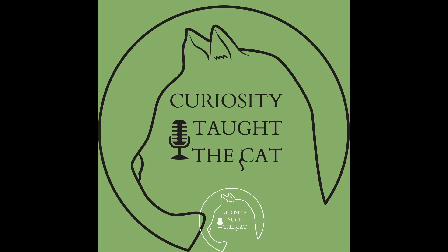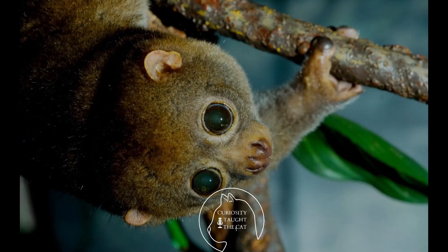We're going to be going over the Potto today. I have the slideshow starting, so you can start seeing what it looks like. The scientific name is Perodicticus potto. The Perodicticus potto doesn't really have any nicknames.